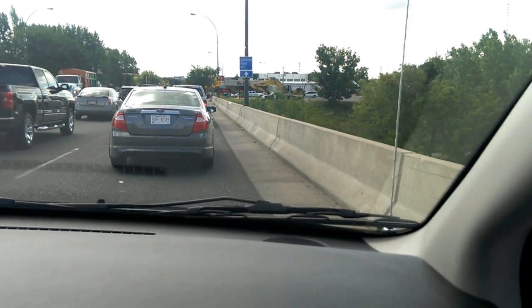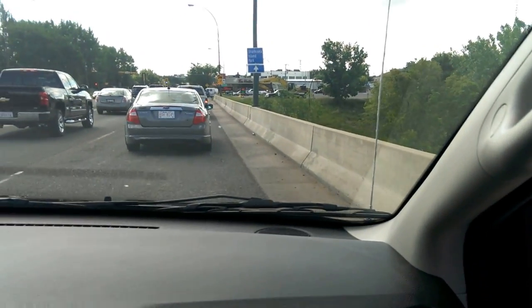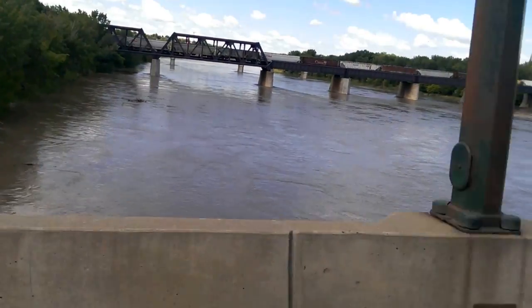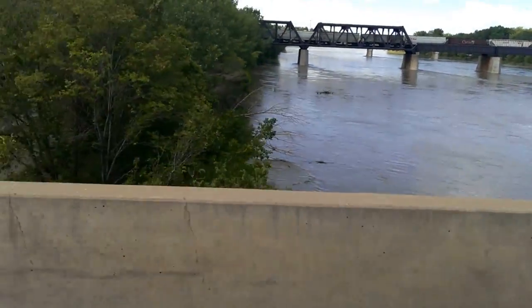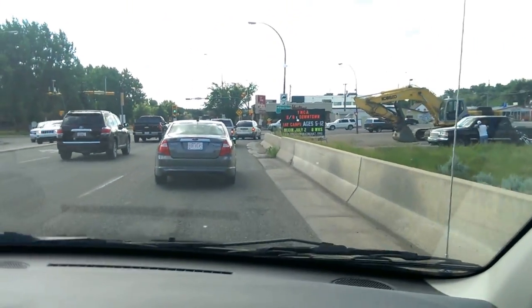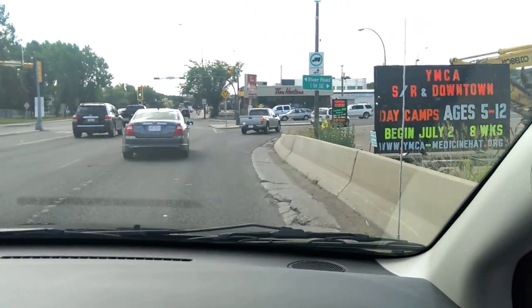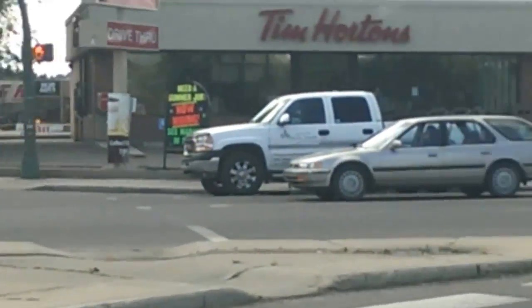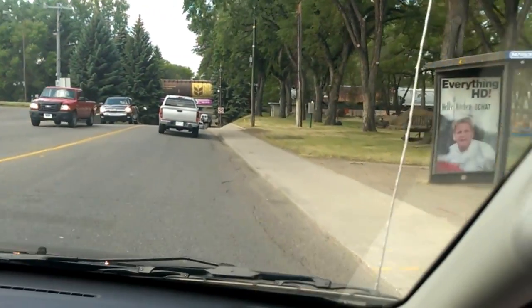Traffic is still pretty busy down here. Tim Hortons is all sandbagged up, which is something I've never seen before.